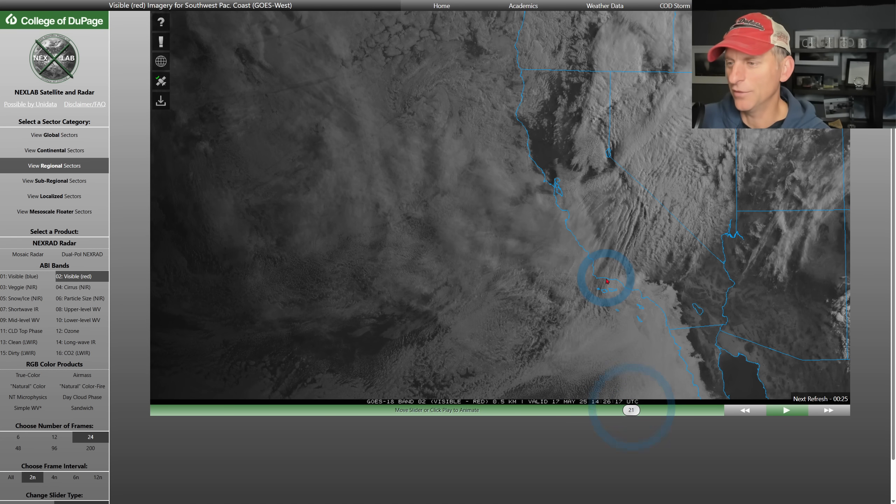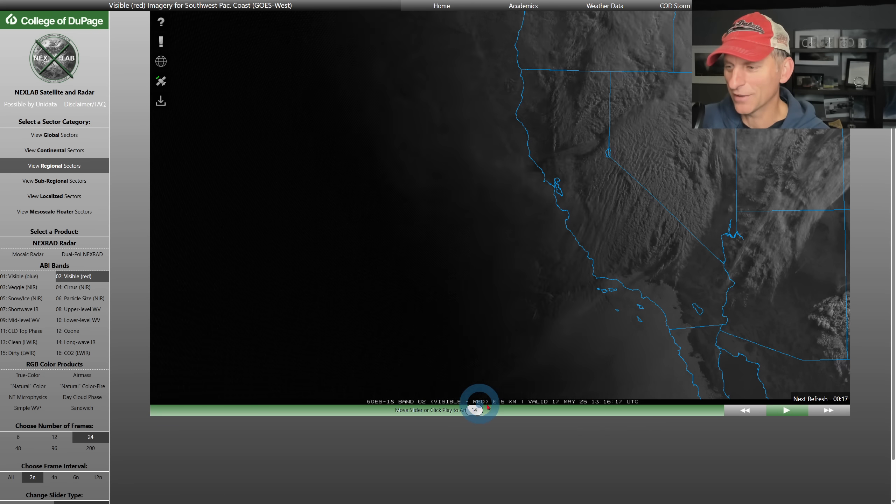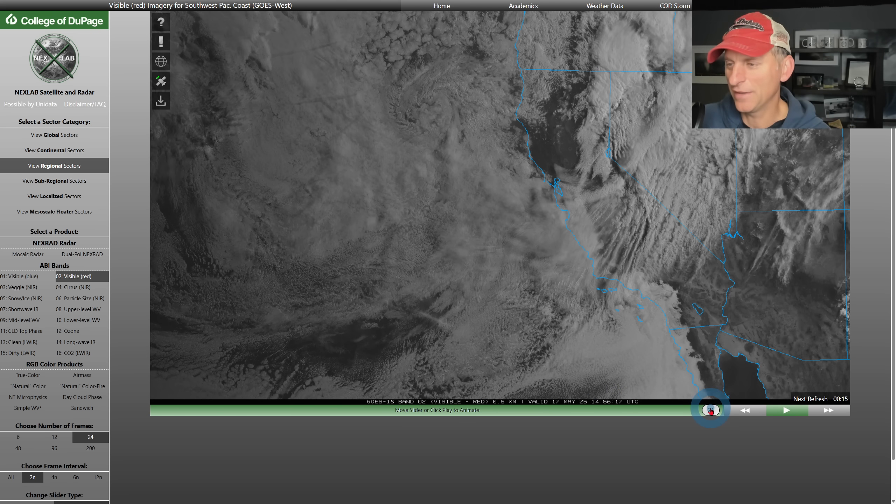Looking at where we are right now, if I scroll back and forth you can see just how entrenched and pushed that marine layer is up to the higher terrain there into California — it's not budging much. We'll see how much that gets eaten away at today, but I wouldn't count on it being eroded too much. You can see that trough digging down across the region, and there is even a little bit of sunshine north of the bay area as well.